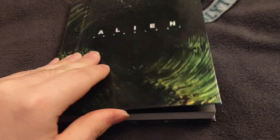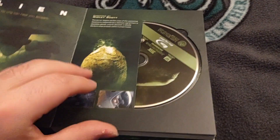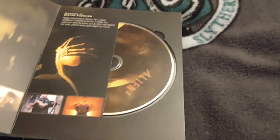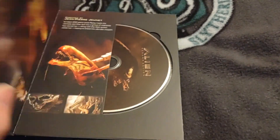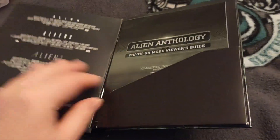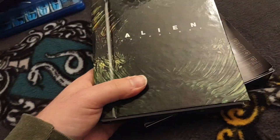It's actually in a cool little book. All the movies are inside and they're all Blu-rays, and then some special features discs. Yeah, I really can't wait to start watching these.